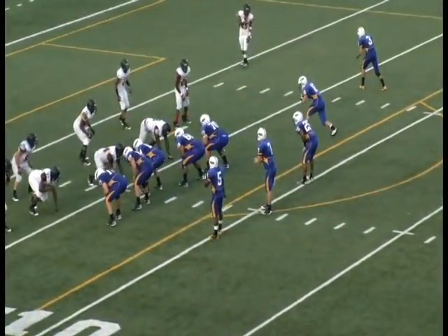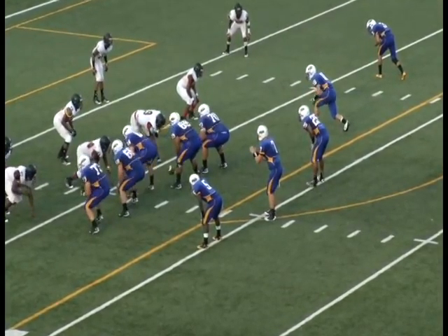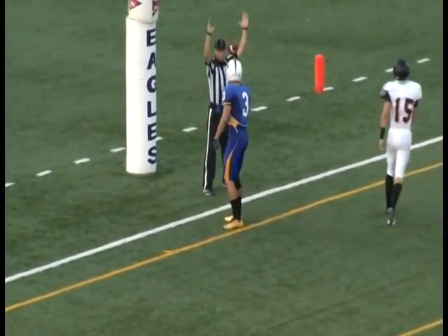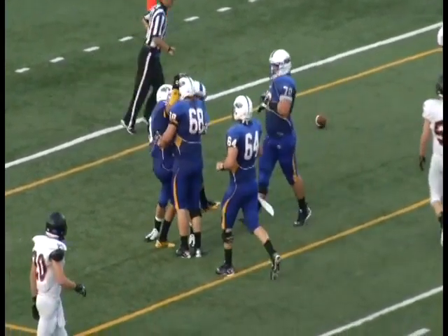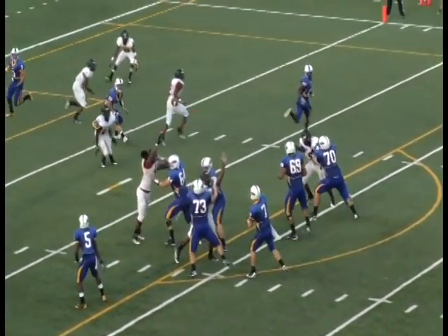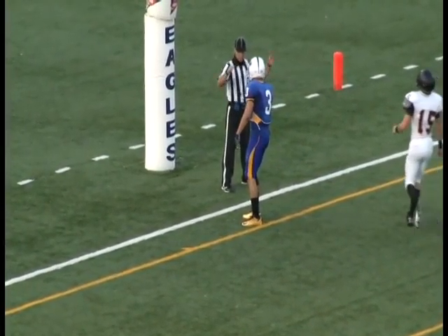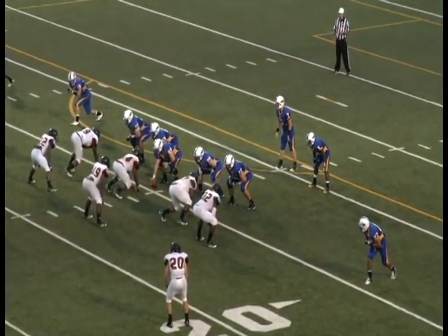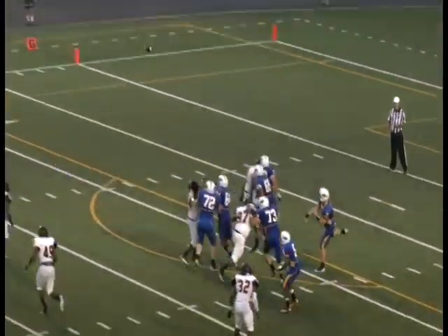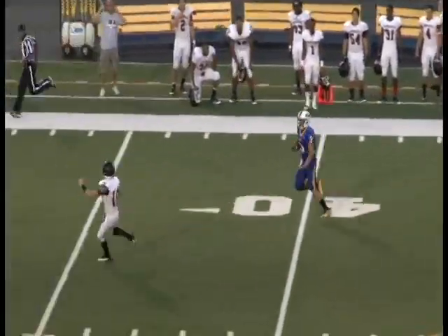Eagles have two receivers to the right, one to the left, backs to either side of Zach Lewis. Second and goal from the 5. He wants to throw again, down the line — wide open, back in the end zone. Touchdown, Morehead State. Jason Yoshihura. Wide open, caught at the 40-yard line, inside the 30 at KCU.